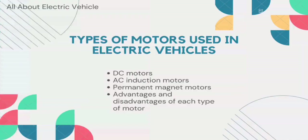Now we'll look at the types of motors used in electric vehicles. There are mainly three types of motors commonly used in electric vehicles: the first is the DC motor, the second is the AC induction motor, and the third is the permanent magnet motor. Each type of motor has its own advantages and disadvantages.